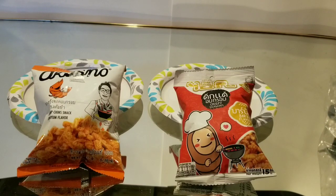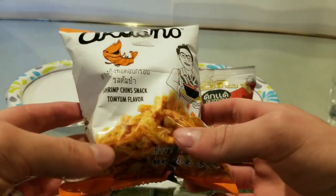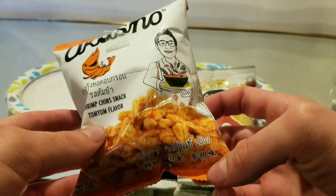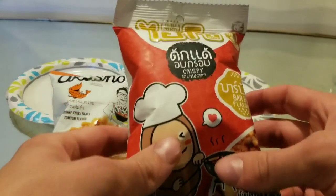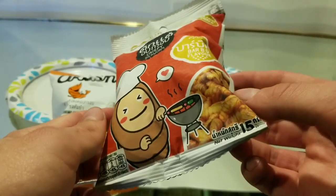Today I'm going to be testing out these two products. Here I have some shrimp chinsnack Tom Yum flavor. Over here I have some crispy silkworms barbecue flavor. They're real edible insects.